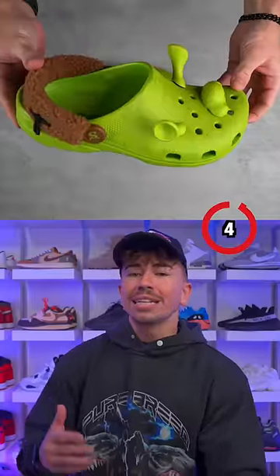Number four is Shrox, complete with Shrek's giant nose and ears and weirdly realistic swampy green skin color.